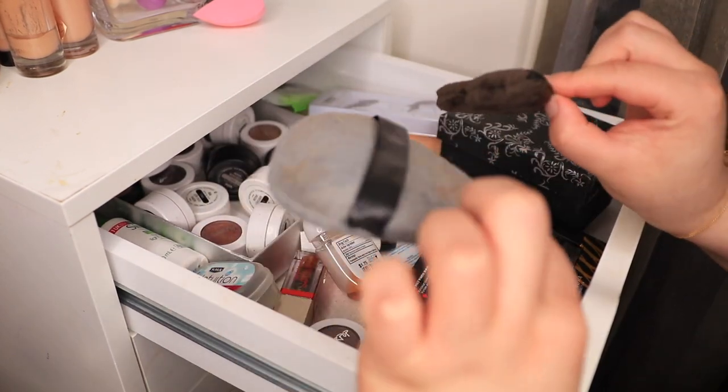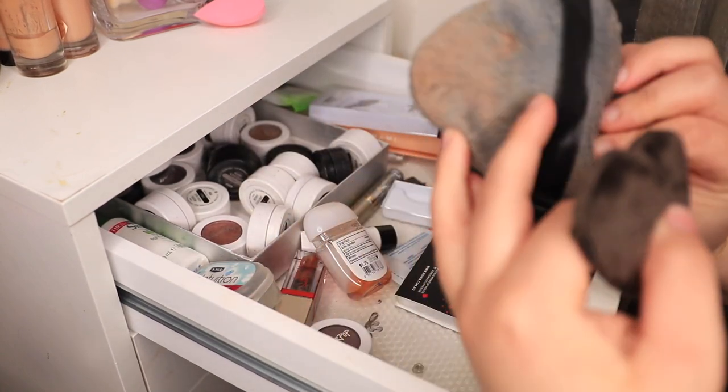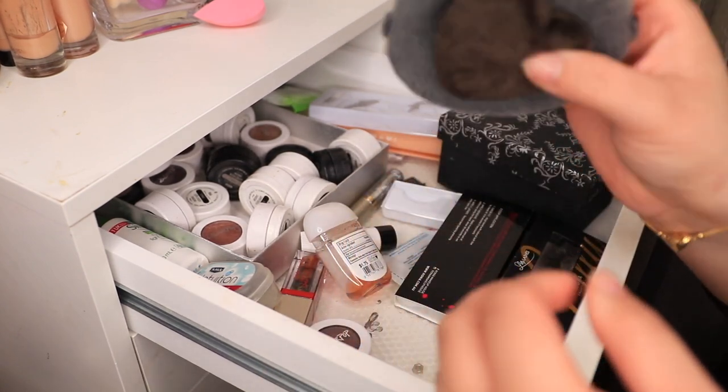These are my Tati beauty blender balls. I need to wash these. I don't mind them, they're not the best, but I want to keep using them. So I'm just going to put them somewhere where I can remember to wash them.